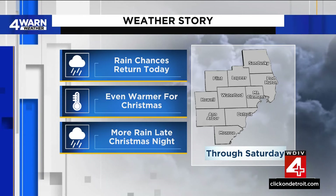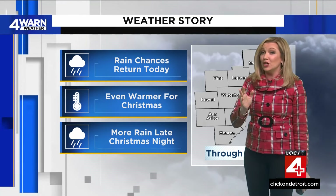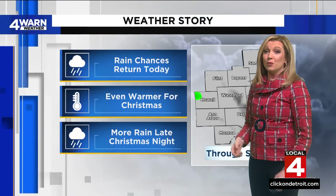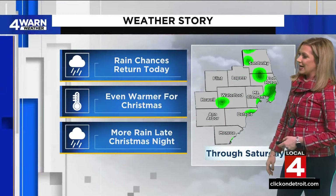Some folks are already seeing a few sprinkles at this lunch hour, but really the bulk of the rain will not arrive until later tonight. We're going to give you that hour-by-hour look in just a second. But if you think right now feels like spring, we have even warmer temperatures in store for the Christmas holiday, with more rain late on Christmas Day as well. Here's a live look at Little Caesars Arena.